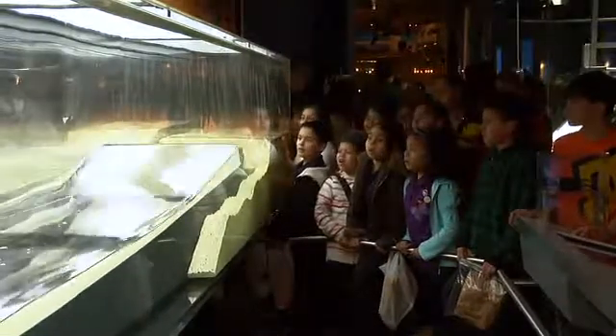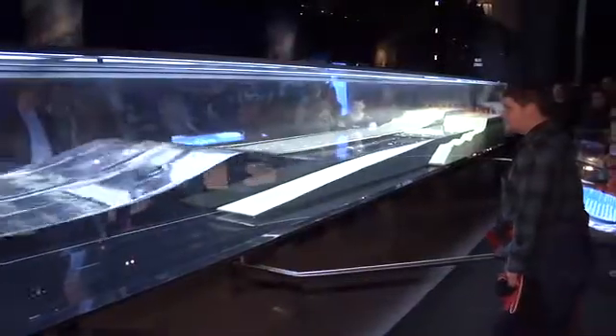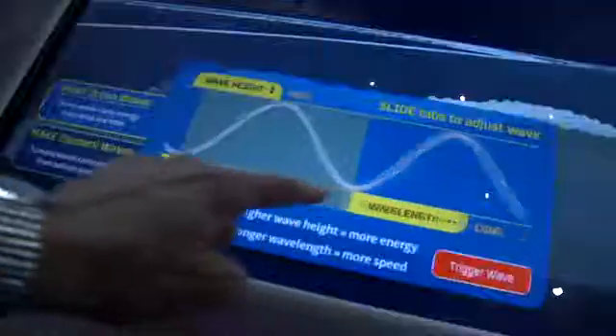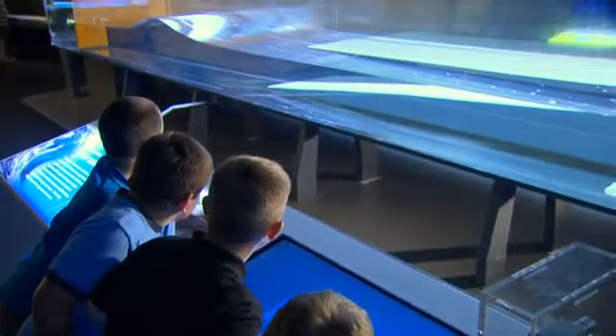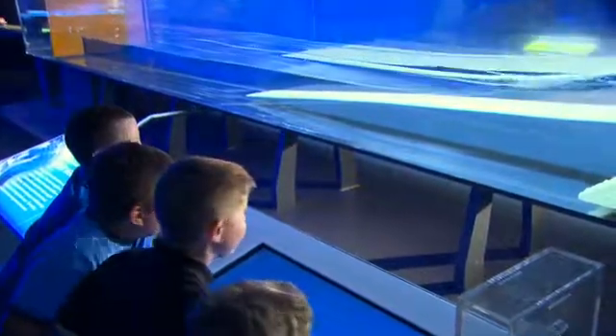The tsunami wave tank is pretty cool because you can create all different kinds of ocean waves as well as tsunami waves. You choose the amount of energy and then you send that wave down the tank and you watch it propagate and inundate on two different kinds of coastlines.